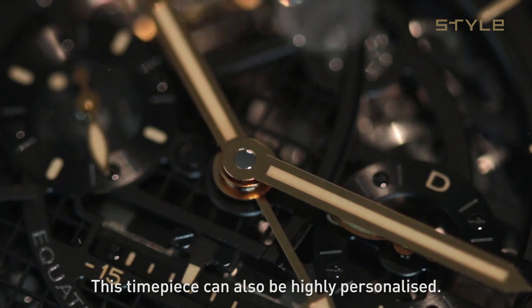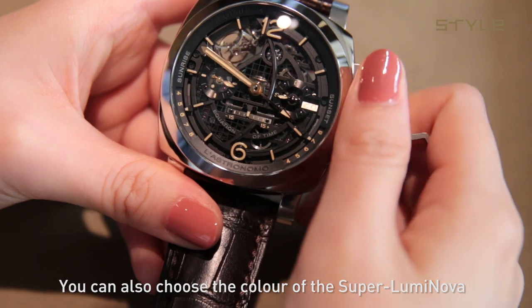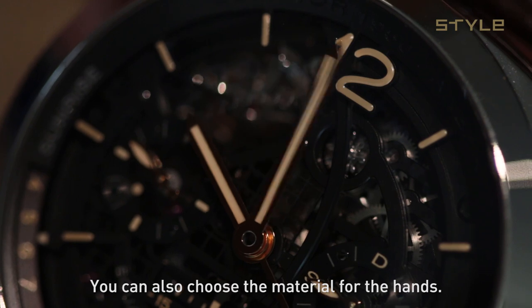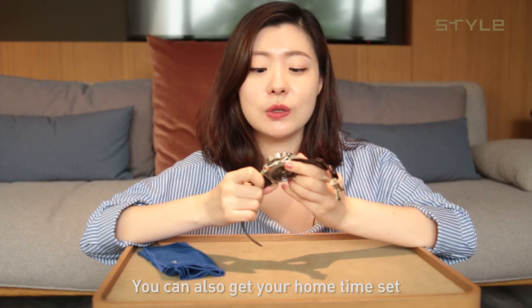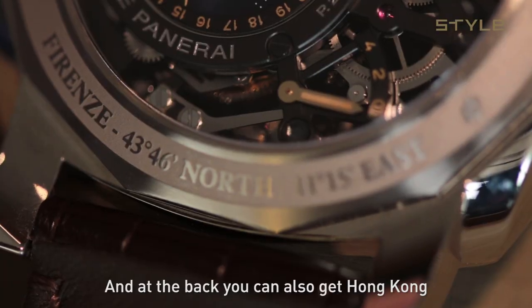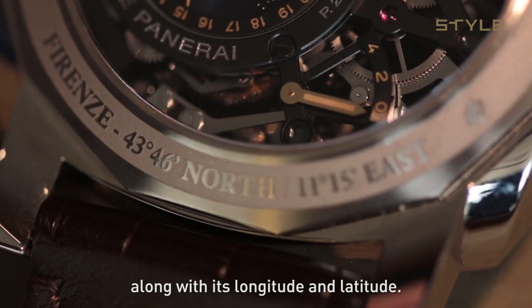This timepiece can also be highly personalized. You can choose whatever case material you want, and you can also choose the color of the Superluminova. You can also choose the material for the hands, and you can also get your home time set — so for us, that would be Hong Kong. And at the back, you can get Hong Kong or whichever city you want engraved along with its longitude and latitude.